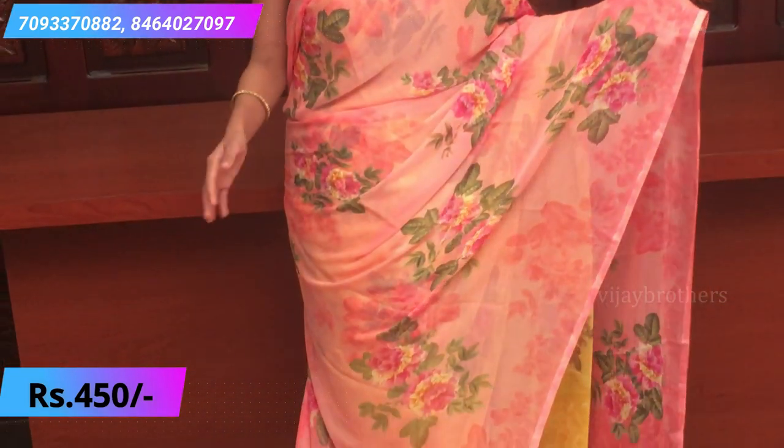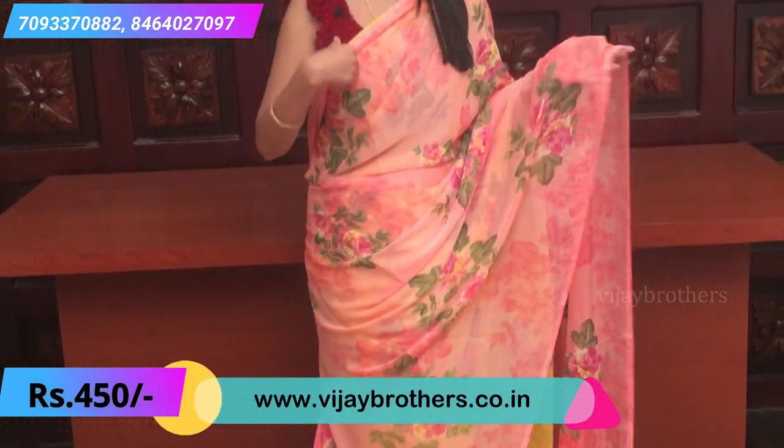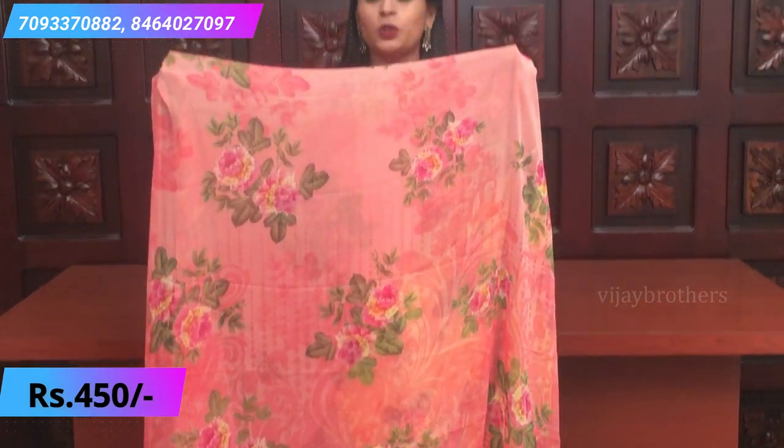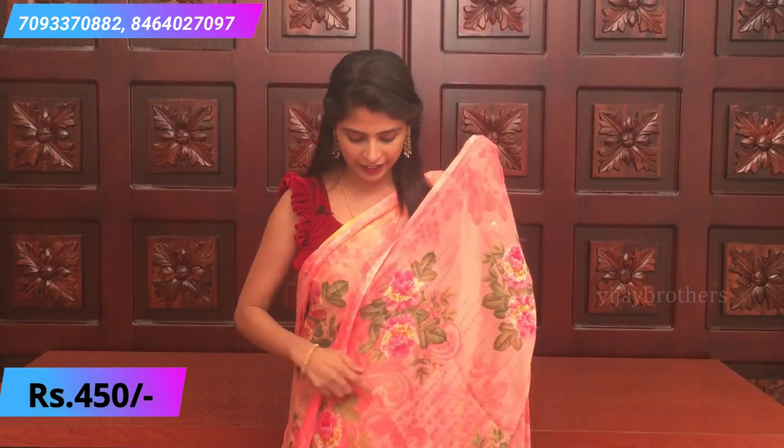Also a beautiful peachish pink color with random color floral prints all over the sari, borders, and self-colored prints. Mustard yellow was shown earlier — this is peachish pink with a self-colored blouse.